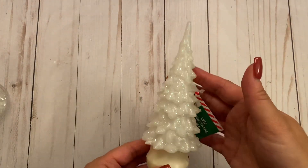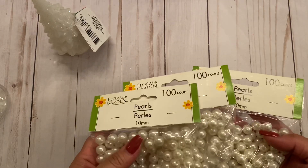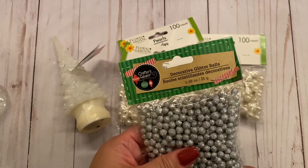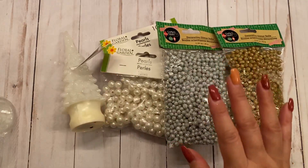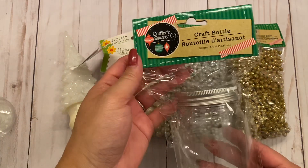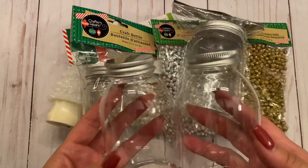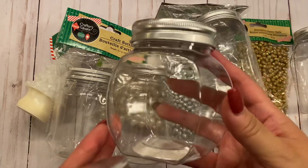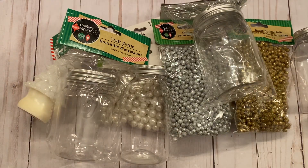I wanted to do the same, so I was able to pick up a few of these trees and then I found these pearls — I got a few of them from the floral section. I also found these decorative glitter balls in silver as well as gold, and those were in the Christmas section. These are craft bottles by Crafter Square — I got two of them. And then I found these other cool bottles for storage in different shapes and sizes. That is my little haul from the Dollar Tree.